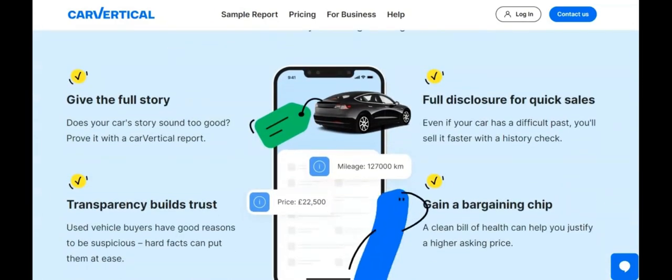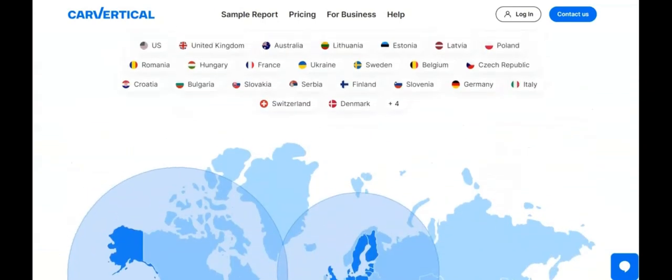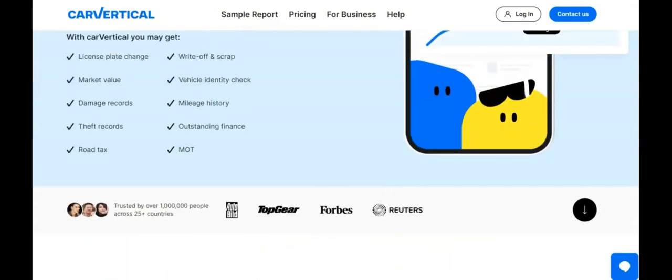Launched in 2019, it's a game-changer in the automotive world. Covering 28 countries, including the USA, UK, and Europe, CarVertical stands out with its expansive reach.